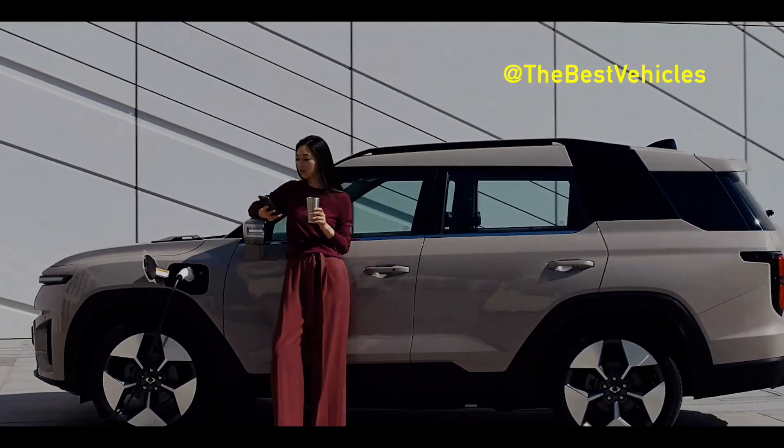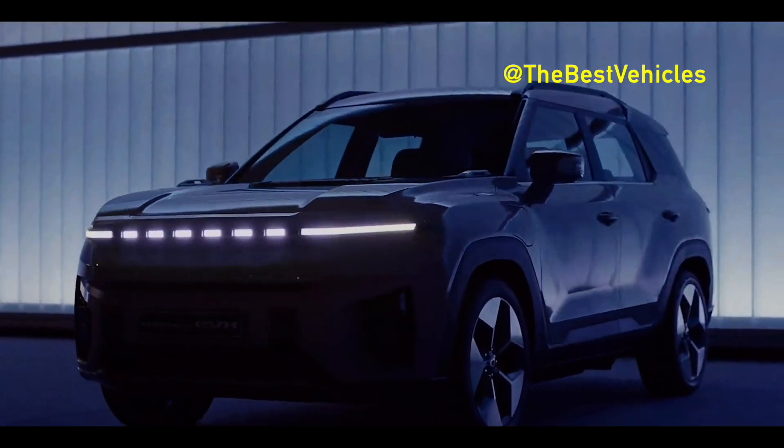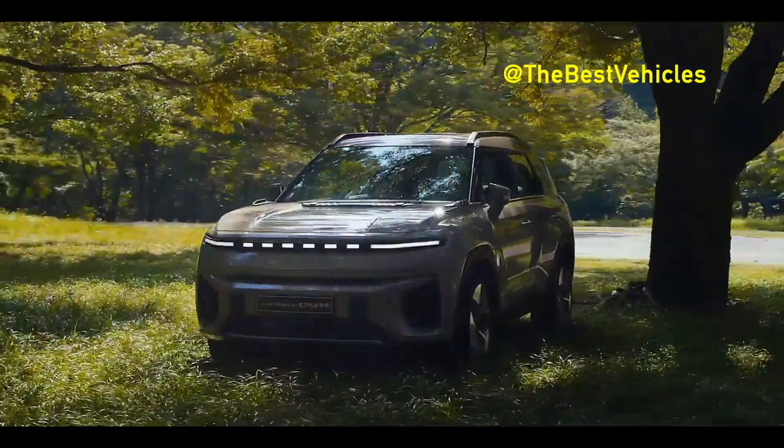As the company previously reported, the launch of the Torres EVX, which begins with the project name U100 and makes its debut at the Seoul Mobility Show 2023, has been confirmed for September 20. Today let's take a look at this EVX model.